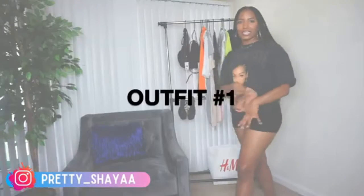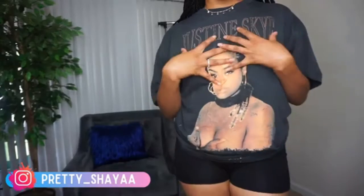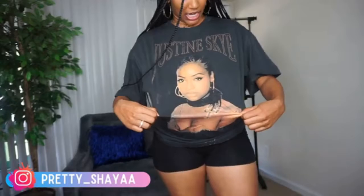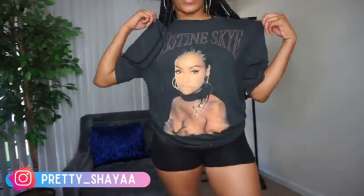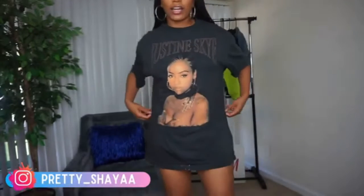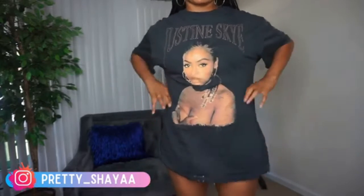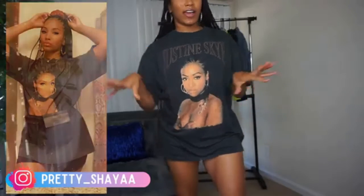Let's start off with this top I got from H&M. It has a girl on the front — it says Justine Sky. I found this for about five dollars on the sale rack. I actually wore it already, kind of long and oversized, because this is how far it goes down. I tied it up in the back for the video so you can see, and I had a fanny pack that went with it and my hair up looking real cute.